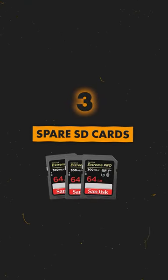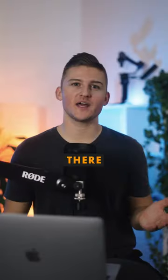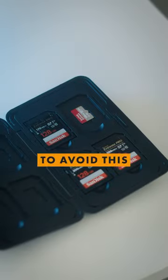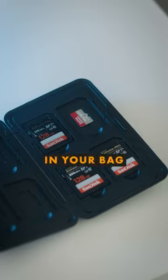And finally, spare SD cards. Heading out for hours on a shoot and arriving there only to find out that you're out of memory is the last thing you want to experience. To avoid this, always carry a few extra SD cards in your bag and you'll thank me later.